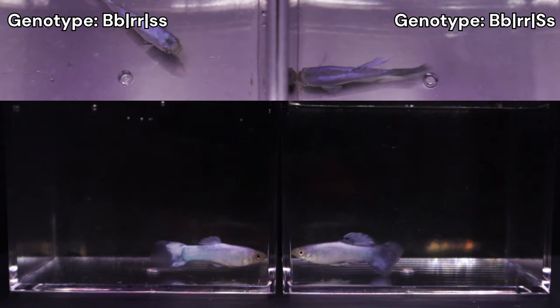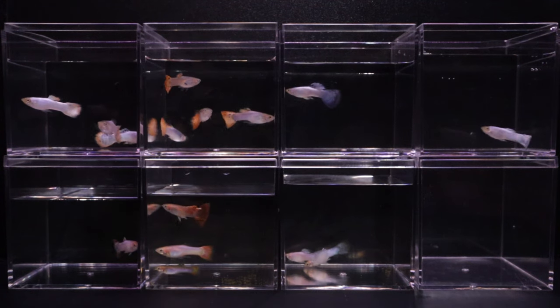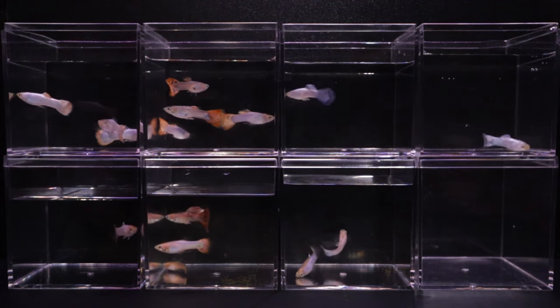That's 8 distinct phenotypes. I've organized and stacked them in their own acrylic boxes for now, and will revisit the males after analyzing the females.